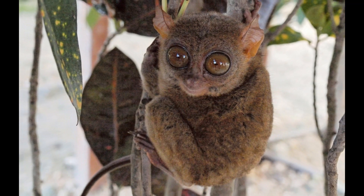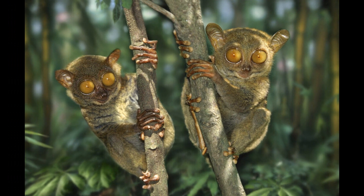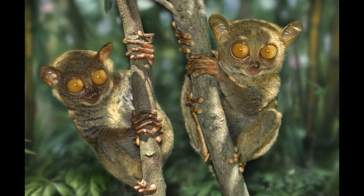Tarsiers are known for defending their territories vigorously. They use vocalizations and scent marking to establish and protect their home ranges. Loud calls are often used to deter other Tarsiers from entering their territory.